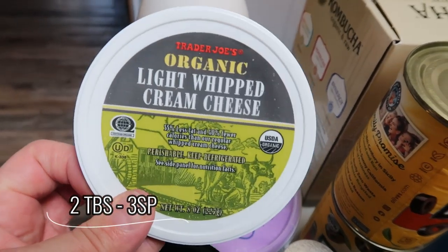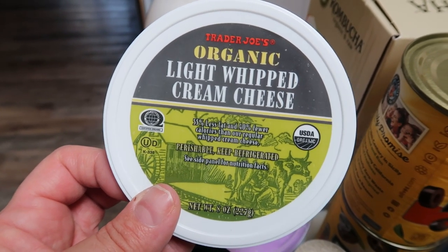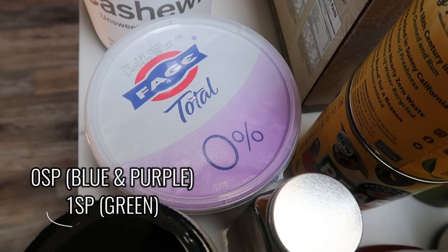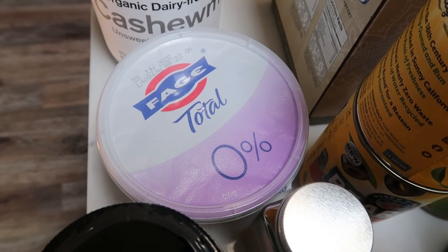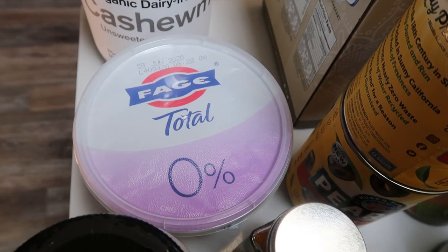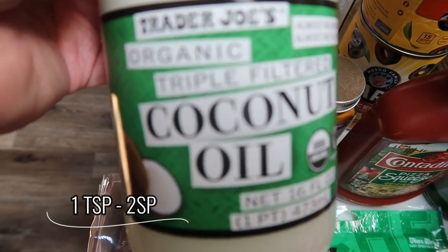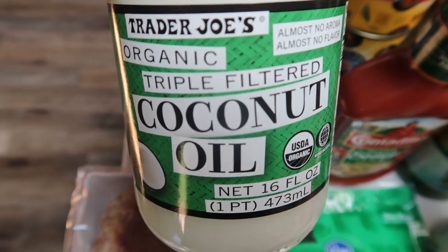Also some of the organic light whipped cream cheese from Trader Joe's. I need this for a recipe, and I also like to put this on my Ezekiel raisin toast — it adds a really nice flavor and texture. I grabbed some nonfat Greek yogurt for a recipe. I generally only eat full fat yogurt, but when I'm putting it in a recipe and cooking it down, it's defeating its nutritional value anyway, so I might as well save the calories and points and go with nonfat. I also restocked my triple organic filtered coconut oil — my favorite coconut oil, and it's super affordable at Trader Joe's.